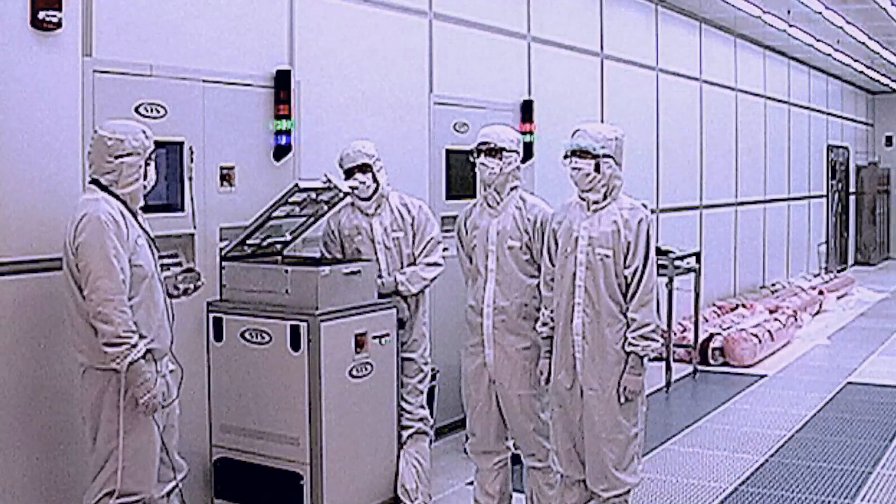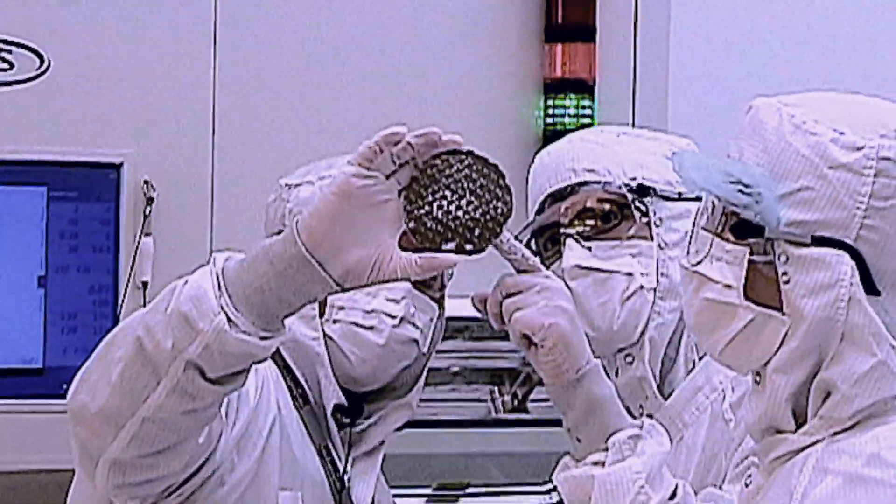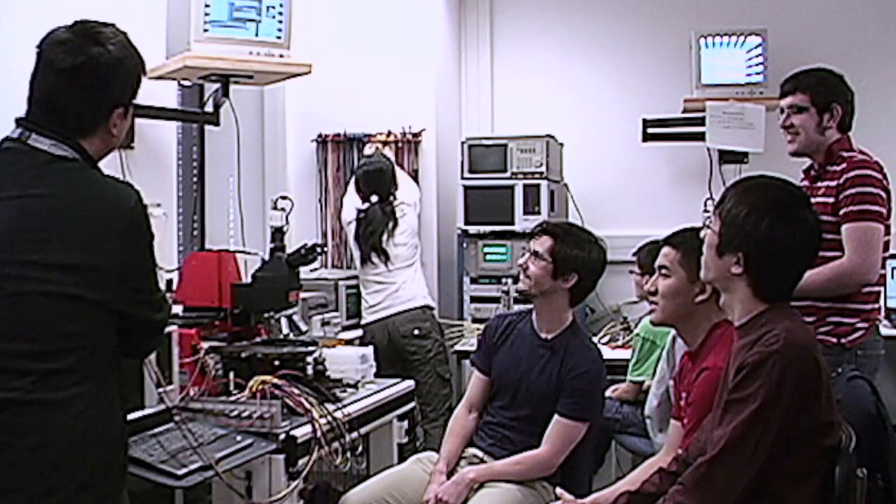At the end, they measure and characterize their chips. When a chip comes out, it is an exciting moment — the students will be shouting with excitement at the results they achieved.